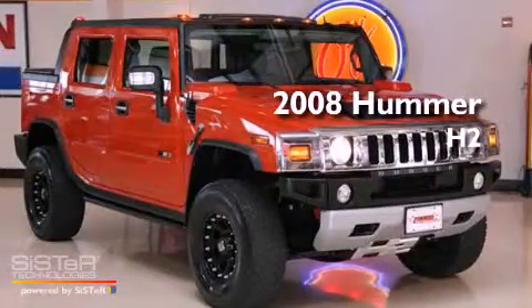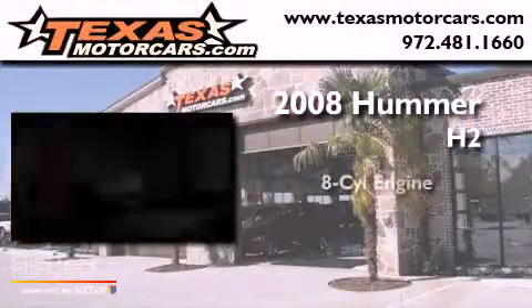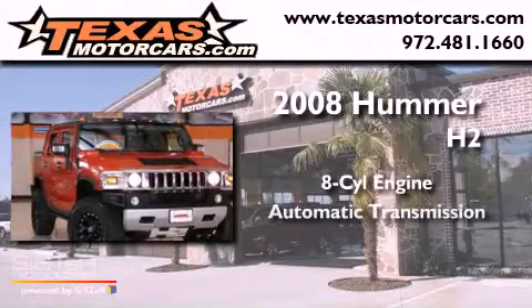This is a 2008 Hummer H2. It has an eight-cylinder engine, an automatic transmission, and four-wheel drive.